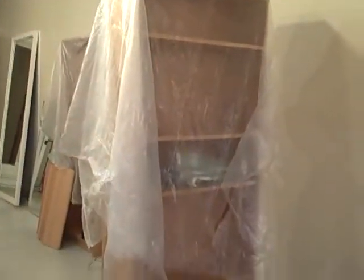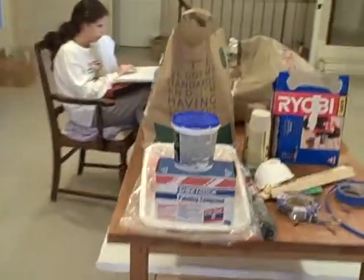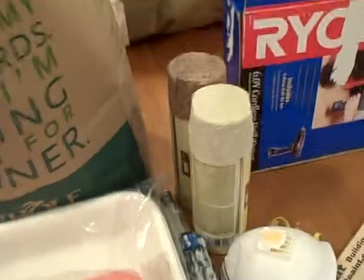And there is some definite hardcore work getting done in the space. We got stucco, paint, primer, garbage bags, spray paint — all eco-friendly — rollers, and there's Lisa.